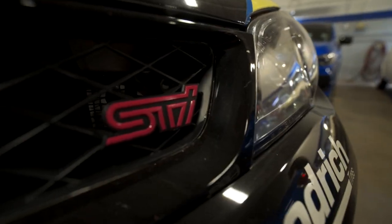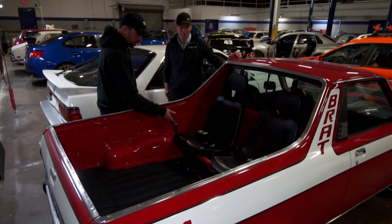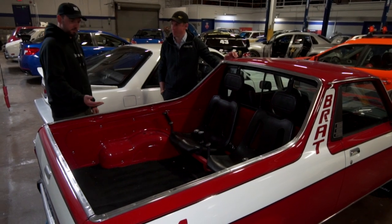This is kind of the crown jewel of the collection. At the time, this was the peak of rallying in the U.S. The jump seats that came with the handles — this looks like an amusement park ride.